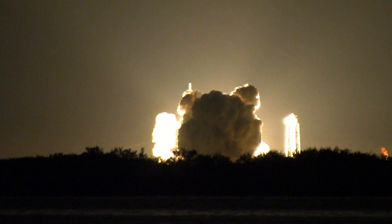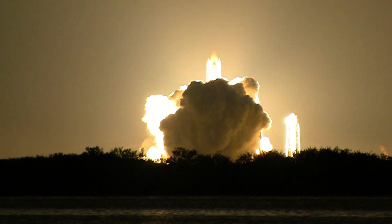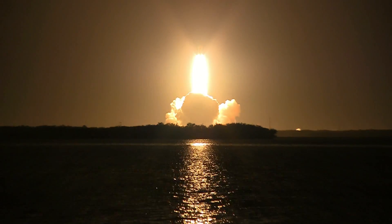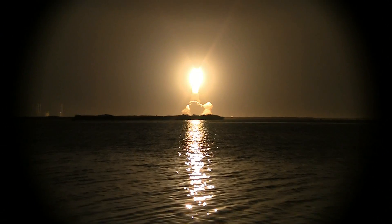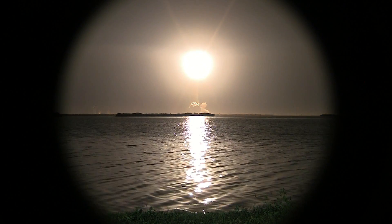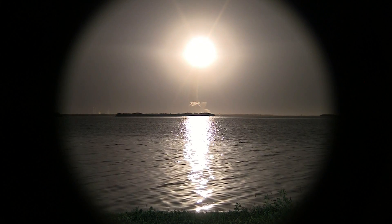Booster ignition and a liftoff of Discovery. Houston, Discovery roll program. Roger roll, Discovery.